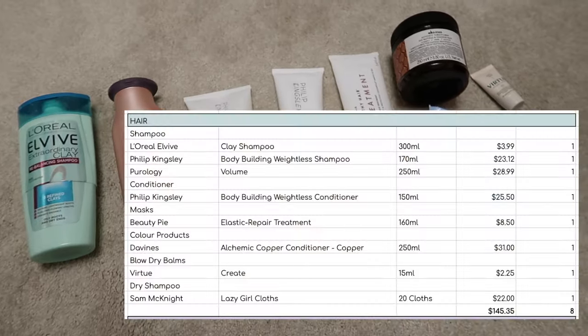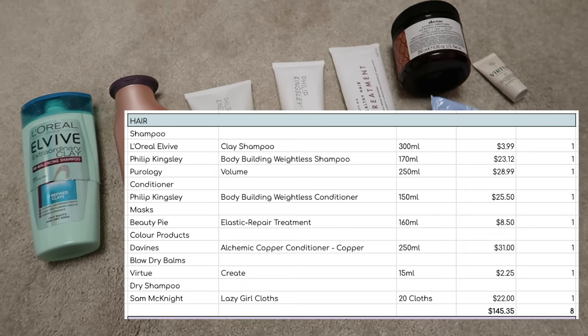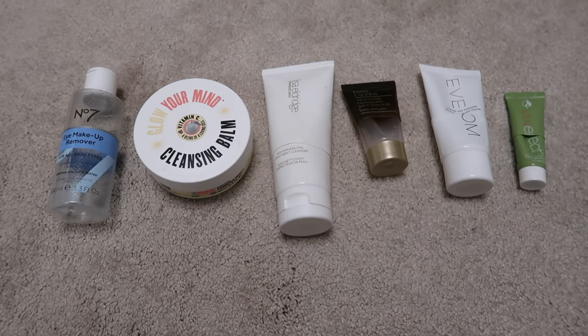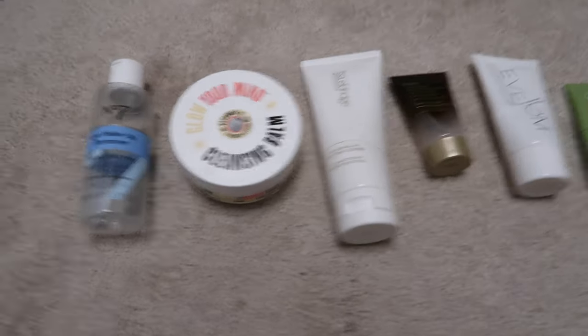In total those are eight items from my haircare inventory, altogether worth $145.35. On to the biggest category: skincare. First, the cleansing products I finished up in quarter three.